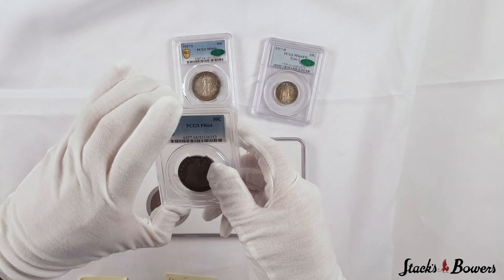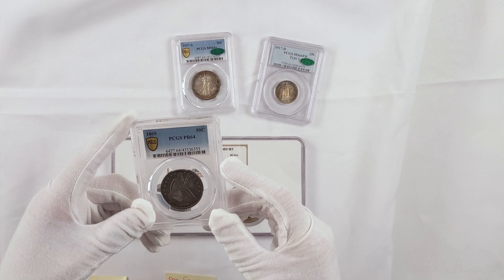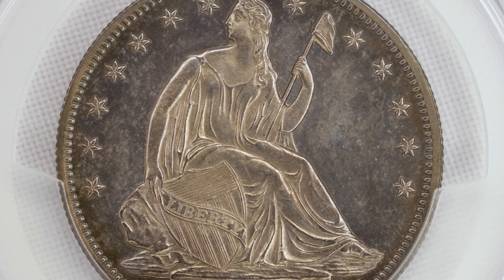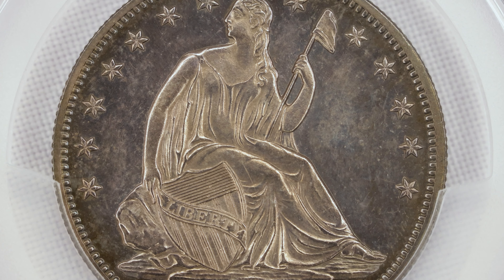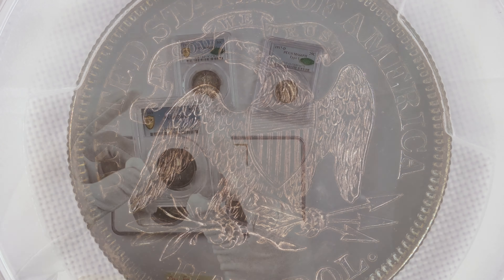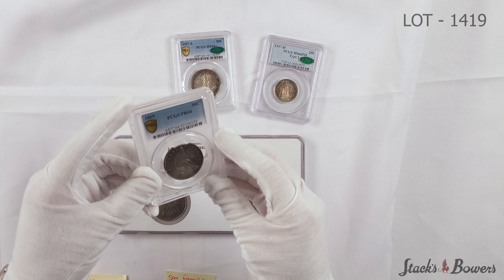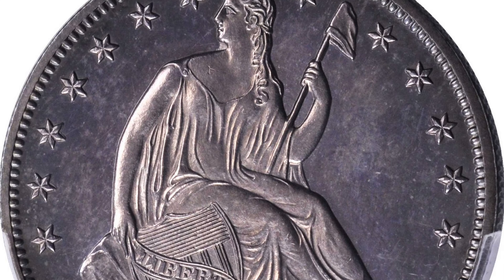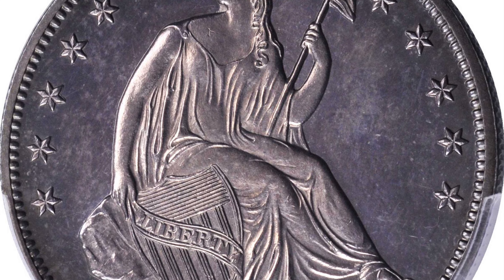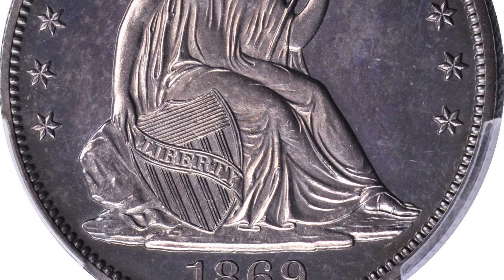Next on my desk is probably one of my favorite designs — an 1869 Seated Liberty Half Dollar. This is a Proof 64 example with some beautiful toning on both the obverse and the reverse. At first glance it does look fairly dark; however, once you let the light do its work, you see some beautiful aqua blue on the peripheries and some really light amber in the center.